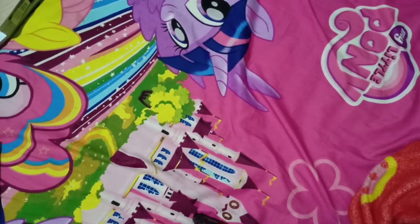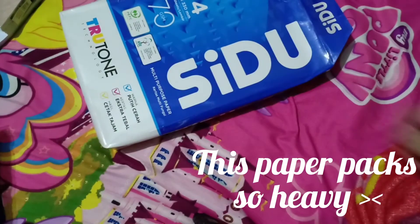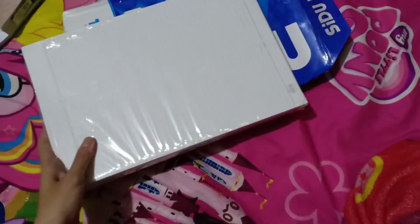Next are paper supplies: a pack of plain paper and ruled paper. These paper supplies are used for revision, assignments, tasks, quizzes, and exams.